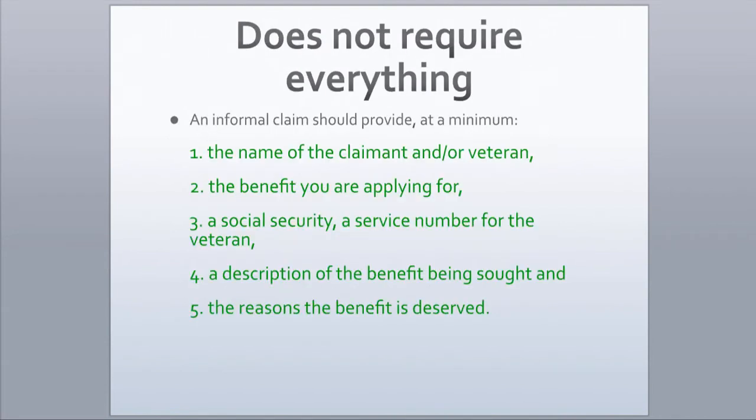An informal claim should provide, at a minimum, the name of the claimant and or veteran, the benefit you are applying for, a social security number of the veteran, a service number for the veteran, and a description of the benefit or benefits being sought and the reason the benefit or benefits are deserved.